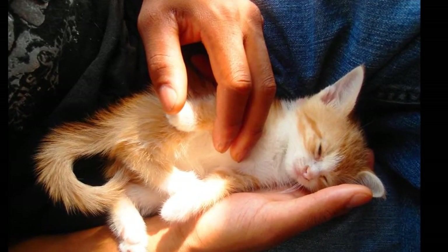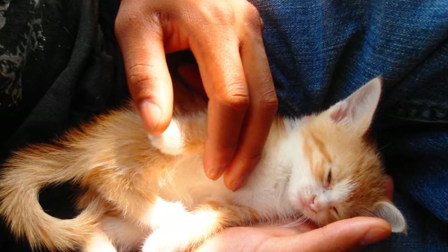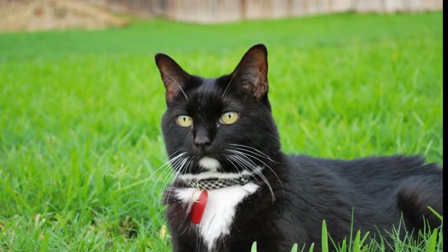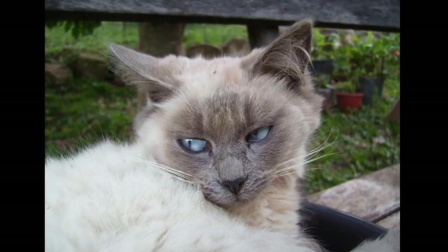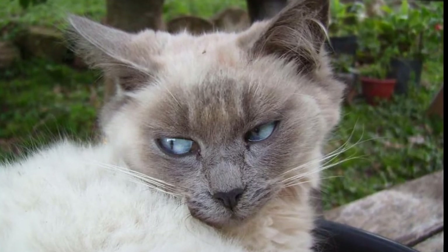Give your cat an emergency exit in case it feels stressed. If you're keeping your cat and the dog in the same room, it's important that your cat has somewhere it can escape to where the dog can't get to it. Set up a tall cat tree that the dog can't reach or a piece of furniture that your cat can hide under. Your cat will feel more comfortable if it knows it has somewhere to hide.